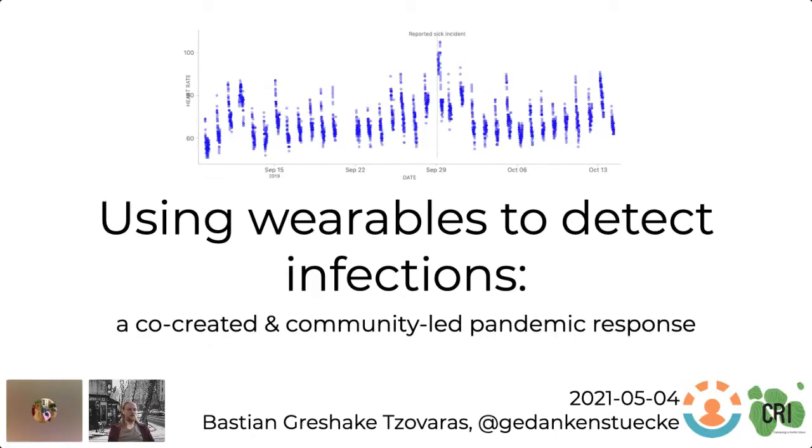Hey everyone, glad to be here at CSV Conf again. I want to talk today about how during the first year of the pandemic we implemented a way for people to use their wearables to detect potentially if they have an infection, and more importantly how we built something together to make this happen.